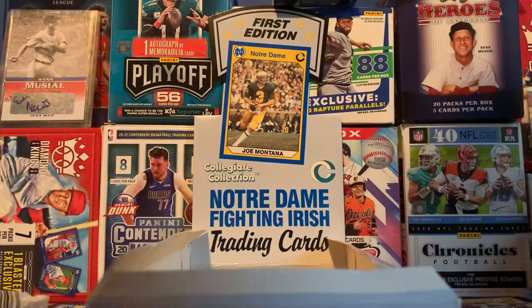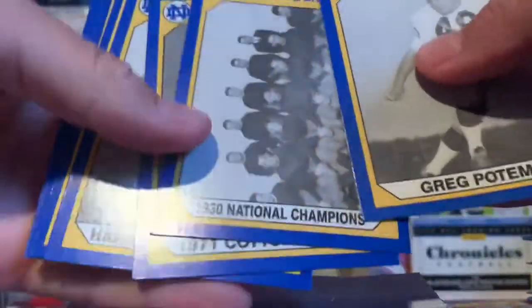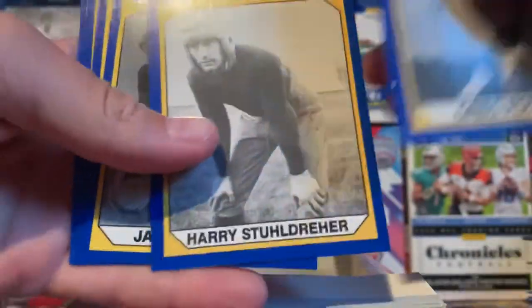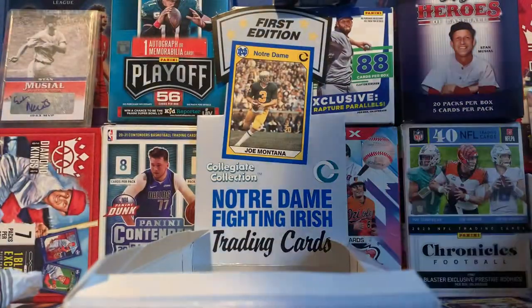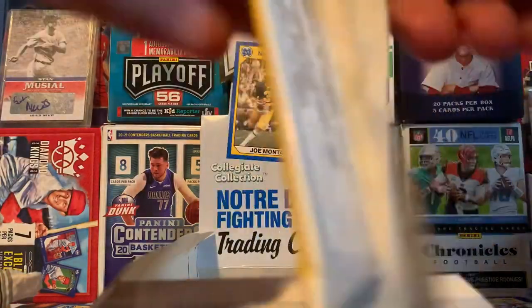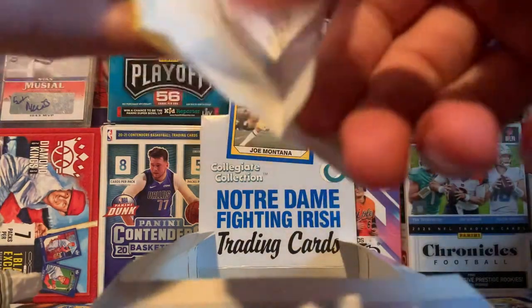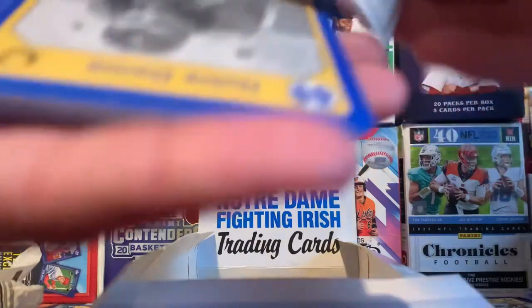Okay, let's see what we got. 30 National Champs, 71 Cotton Bowl — cool cards. Two packs to go. Only saved a couple just to show you guys what these packs are all about. That was kind of a nice opening.